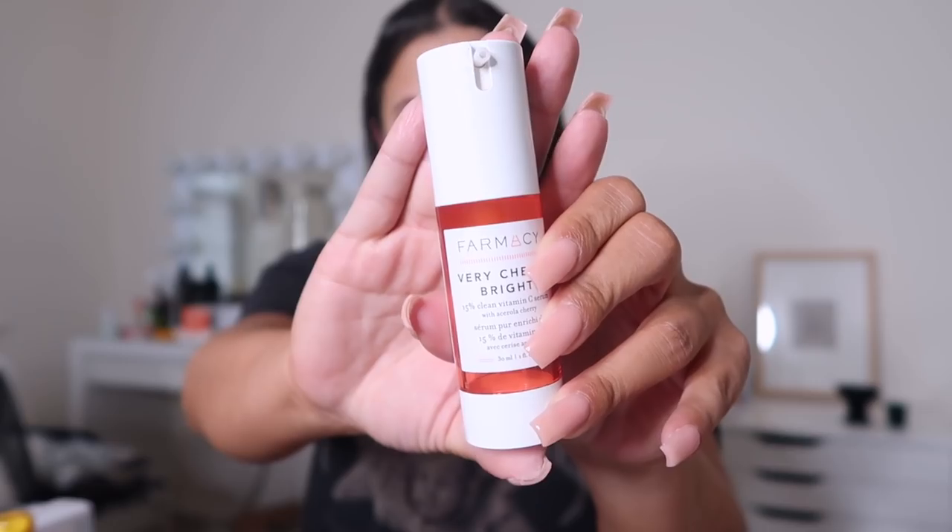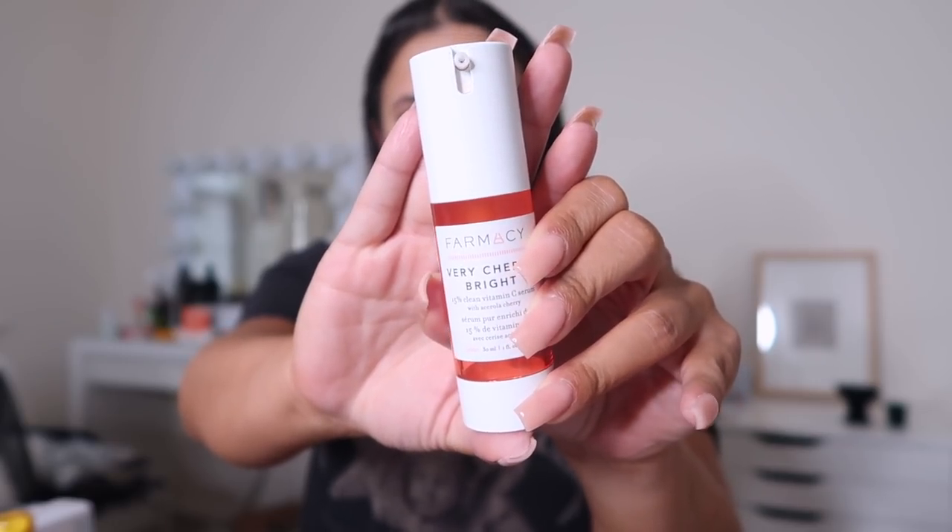I'm going to do my skincare right now and I figured I would do it on camera. I haven't showed you guys any updated products that I've been using. These are the products I use in the daytime — my nighttime routine is different because I add a retinol and a thick sleeping mask. Starting with my vitamin C serum, this one is by Farmacy. It's the Very Cherry Bright Vitamin C Serum.